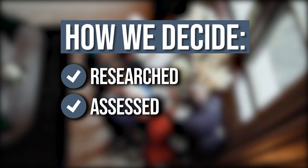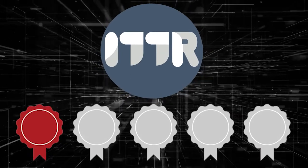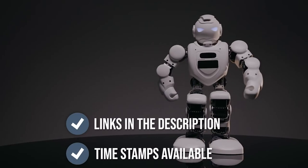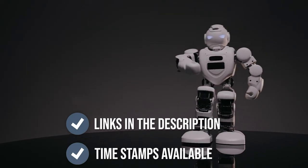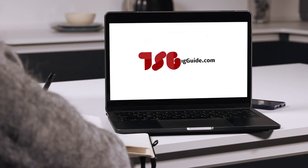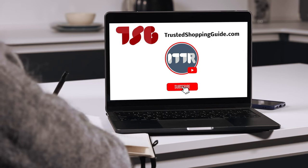The team at Trustedshoppingguide.com have researched, assessed, and awarded ratings to all the neon rope lights that will be presented in this video. We have selected our top-rated options for you, making it easier to decide which one to buy today. To help you further, there are timestamps and direct links to all the products in the description below. You are welcome to check us out on Trustedshoppingguide.com for more of our research in the tech group, or alternatively, subscribe to this channel for regular updates.